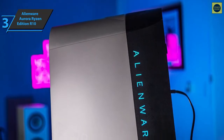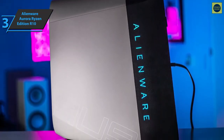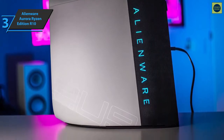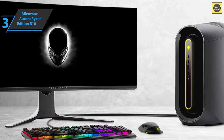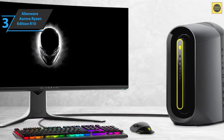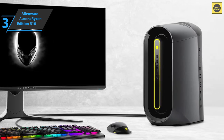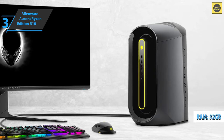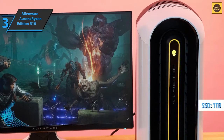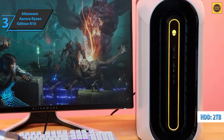Everything in this gaming computer will give you a sense of luxury, from its wonderful design to its components and specs. Aurora desktops embody the essence of a powerful pre-built platform with a semi-customized, almost boutique style, in a way that makes them more accessible to the masses. The Aurora R10 Ryzen Edition comes with 32GB of 3400MHz DDR4 memory, a 1TB Micron 2300 NVMe SSD, and a spacious 2TB Seagate hard drive for mass storage.